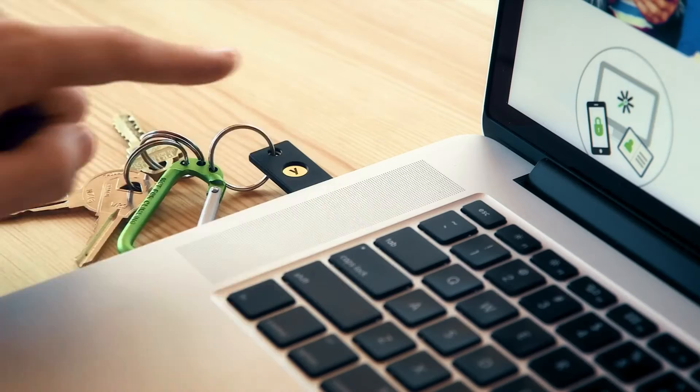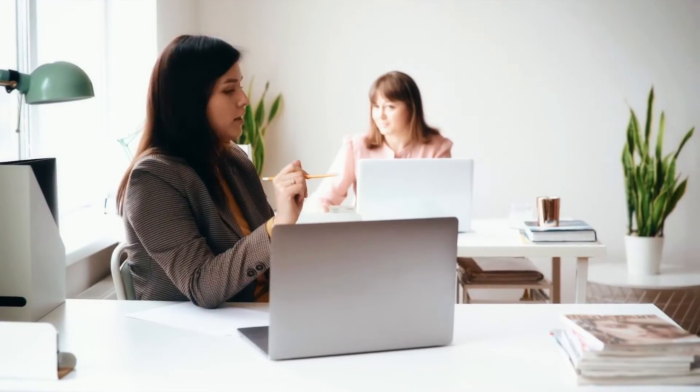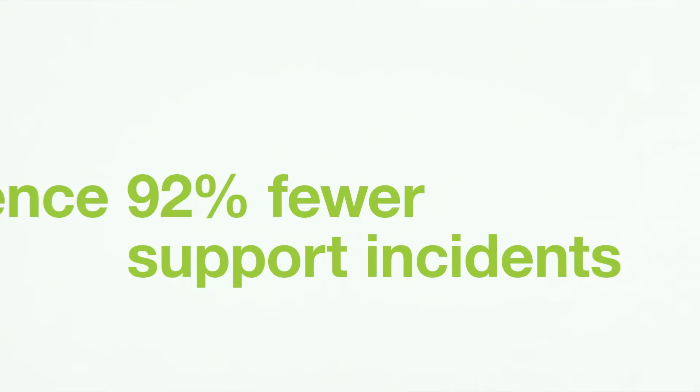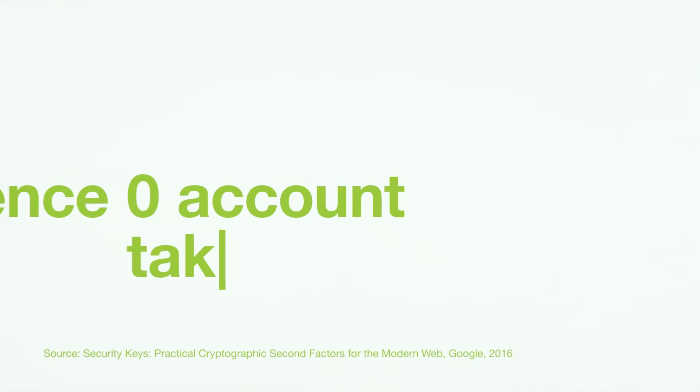With best-in-class security and 100% MFA coverage, you and your cyber insurance auditors get peace of mind. Proven and trusted by millions, with the YubiKey you'll experience 92% fewer support incidents, four times faster logins, and zero account takeovers.